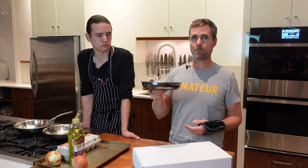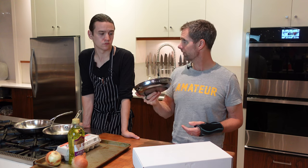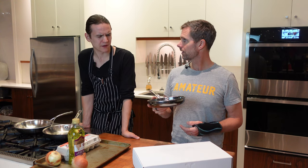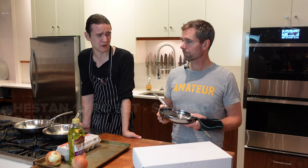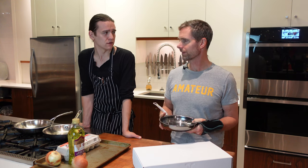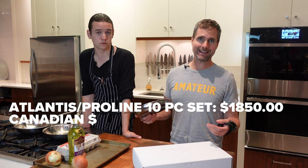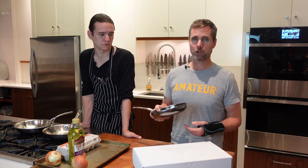The Hestan pan is at a premium price point, more in the DeMeyer Pro-Line price range — maybe even a bit more. Their 10-piece set is around $1,800 Canadian, probably around $1,400 US dollars. So it's in the same price range as the Pro-Line and Atlantis for a 10-piece set of tri-clad titanium cookware.